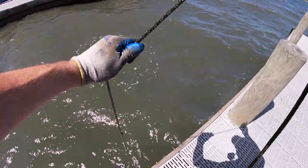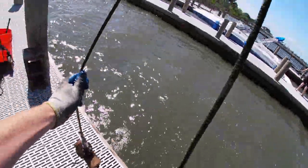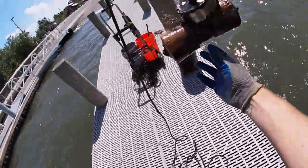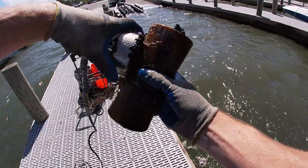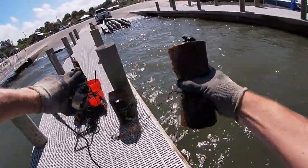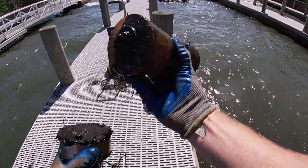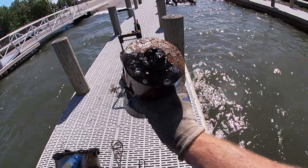We landed on something — yep we did. It's one of your rollers for your boat ramp right there. So when you pull your boat up on it, it makes for a good transition. All right, good deal.